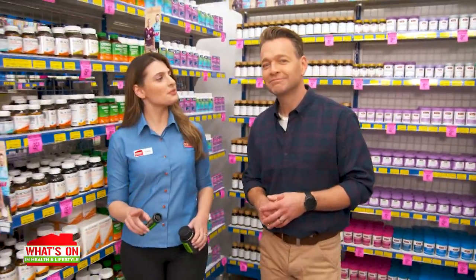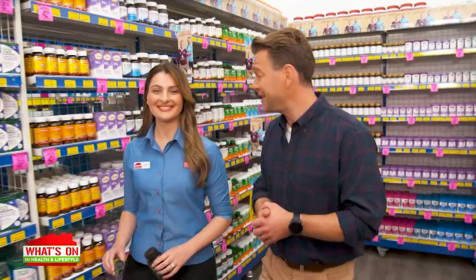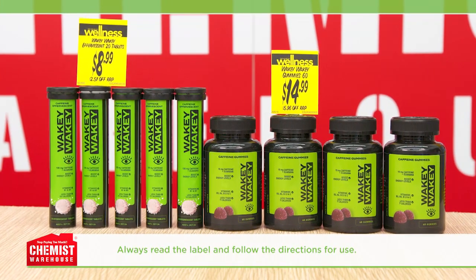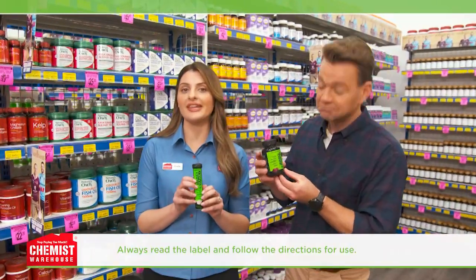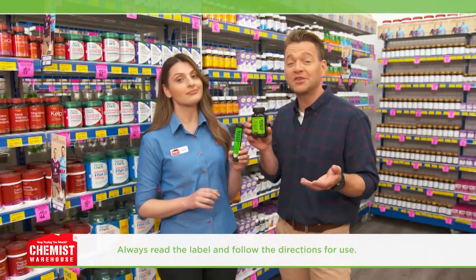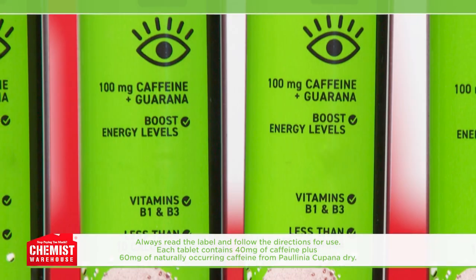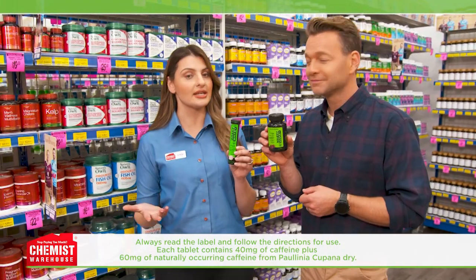Ever need a quick energy boost? Of course, but there's not always time for a coffee break when you need that on-the-go pick-me-up. Then try Wakey Wakey Caffeine Energy Effervescent Tablets or Caffeine Energy Gummies — a quick and convenient boost of caffeine and guarana, great for that afternoon energy dip. The tablets help mental endurance and stamina with vitamins B1 and B3, 100 milligrams of caffeine, and just 10 calories.